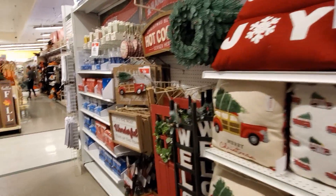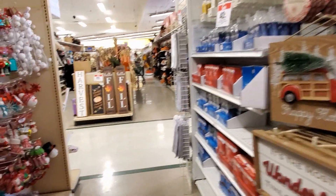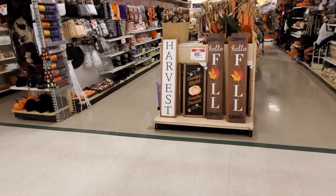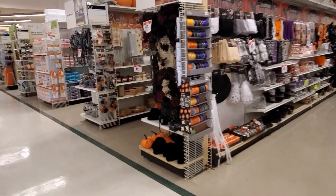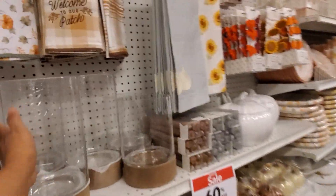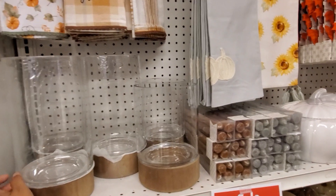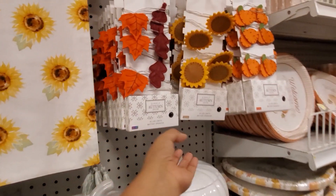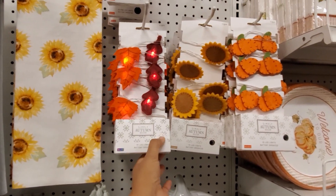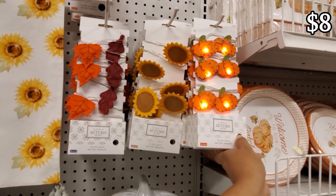And that is going to do it for this Christmas department. But they do have fall still — some fall is 60% off. I love these, I see them at Target all the time. We have the felt LED light, those are $20 and 60% off. They got a really cute pumpkin one too, how cute.